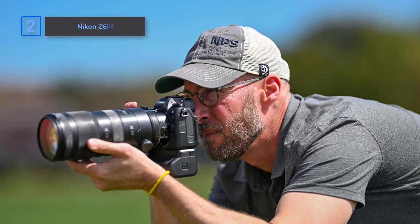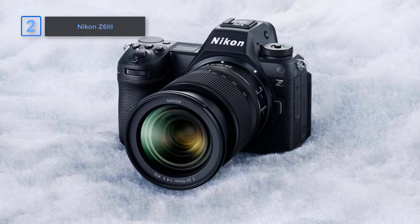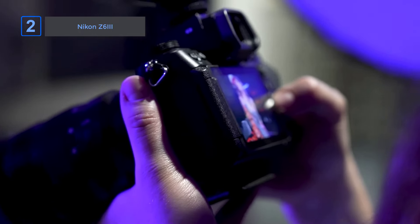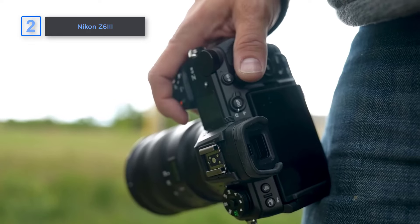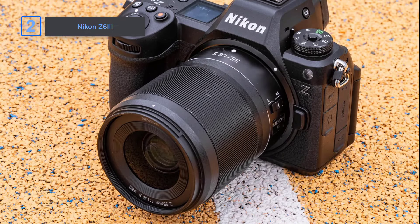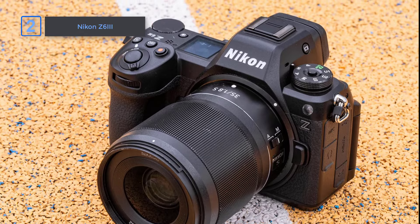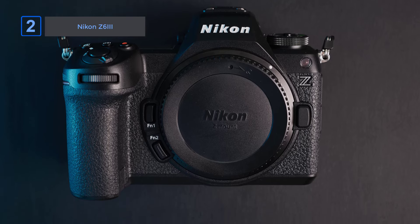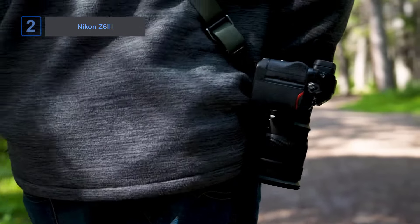The Z6 III also shines with a 5,760k-dot resolution EVF that delivers sharp, vibrant colors even in bright conditions. Its 4,000-nit max brightness ensures every detail pops — something you won't find in many competing models. You'll enjoy lifelike motion thanks to the 120 frames per second refresh rate, perfect for tracking fast-moving scenes. Perhaps the most impressive feature is the expanded DCI-P3 color gamut, bringing out delicate tones that other cameras simply miss. Weighing just over a pound, this lightweight powerhouse checks every box for serious photographers and videographers alike.